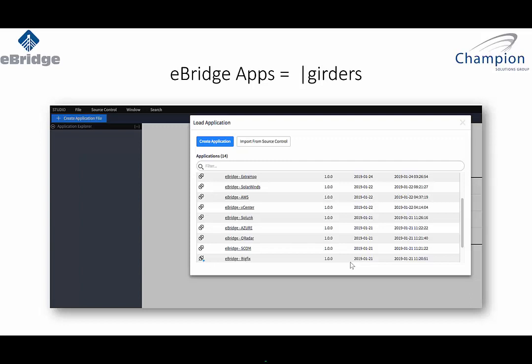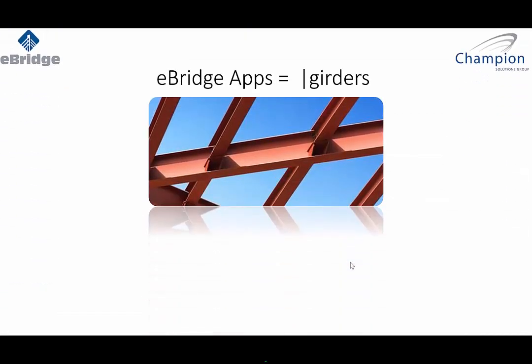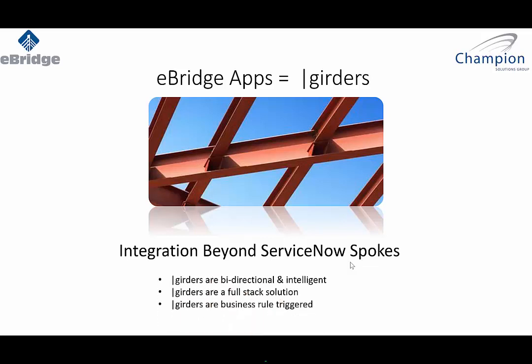Our girders go a little beyond what ServiceNow spokes do today. Spokes have good flexibility and do handle discovery — there are some great features. But our girders offer bidirectional capability. And because we have bi-directional data flow, we also build intelligence inside of our girders, because we are subject matter experts for the various enterprise management tools we're creating these girders for — for example, SACM, SCOM, QRadar, BigFix, ExtraHop, and so forth. These girders are full-stack solutions. I can leverage them using business rules to trigger actions from the ServiceNow platform in my workflows, creating actions going back into my enterprise applications.